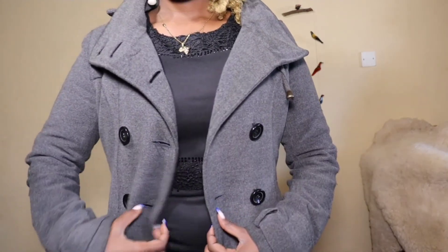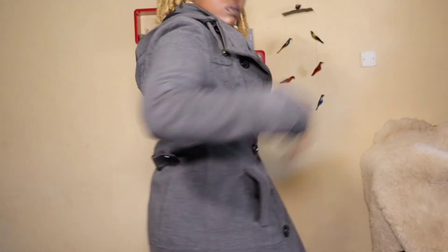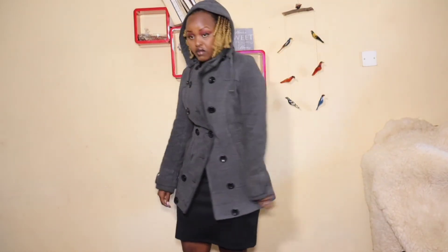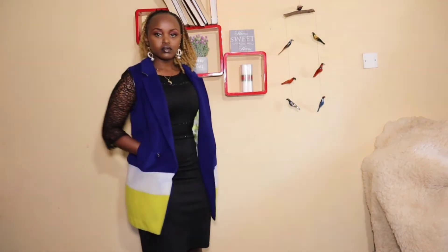Another half coat here — one of the trends we took from 2020. What I love about this is its color combination. I love that it has blue, and it's got royal blue with white and mustard or yellow, whatever that color is. The fact that it has three colors makes it very easy to color block and style.